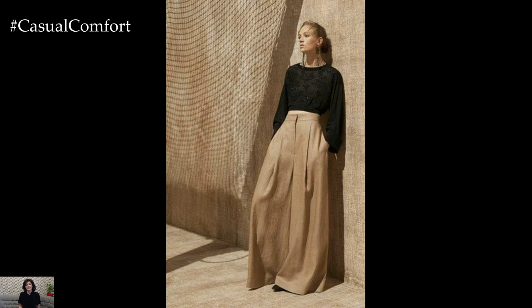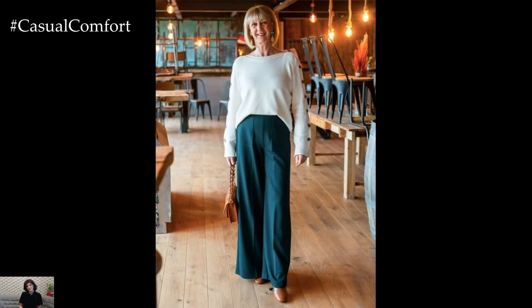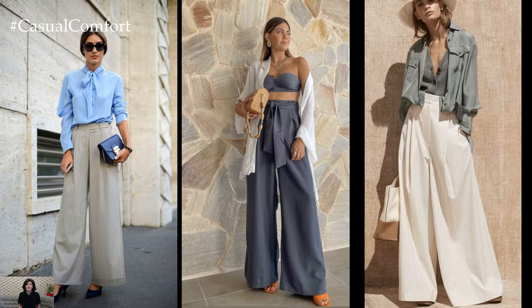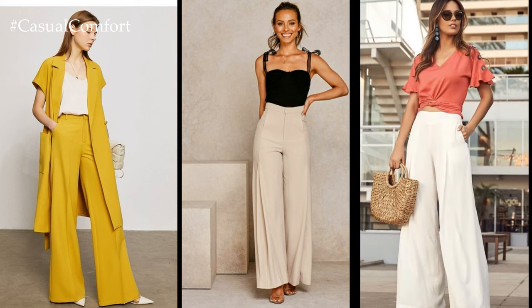One of the biggest advantages of Palazzo pants is their ability to flatter a wide range of body types. The wide-legged silhouette elongates the legs and creates a flattering silhouette, while the high-waisted design cinches in the waist and accentuates curves in all the right places. Whether you're petite or plus-sized, Palazzo pants can be tailored to fit and flatter your unique body shape, making them a universally flattering wardrobe essential.